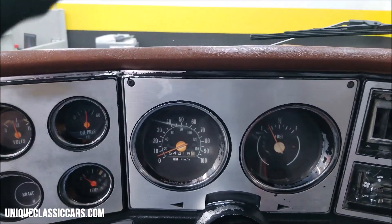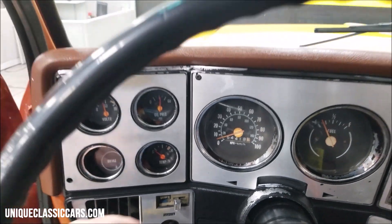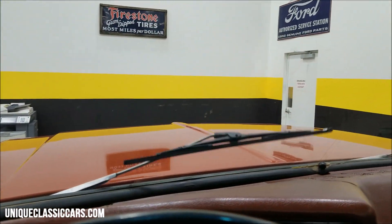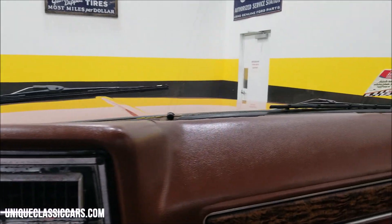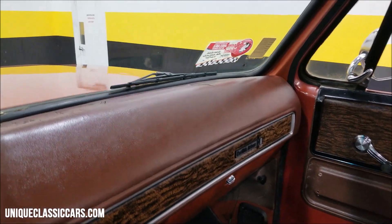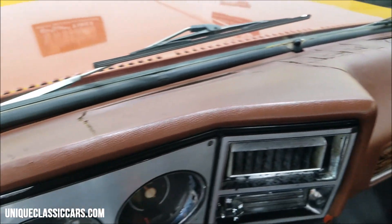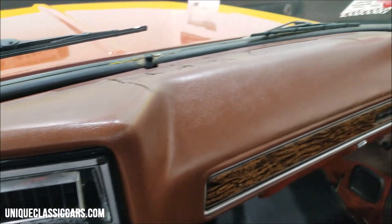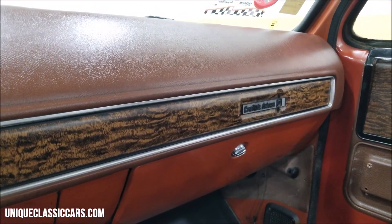It starts easily. Let's hop up in here and check out the gauges — the fuel gauge and all the gauges appear to work. The wipers also worked when I checked earlier. The radio powered up and I had a station come in even inside the building, so the radio is working. You can see there are a few cracks in the dash from heat.